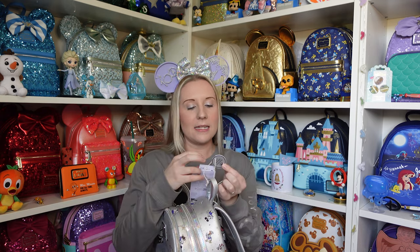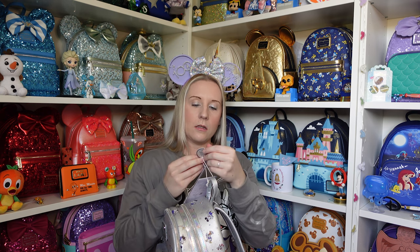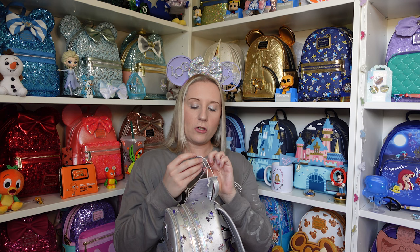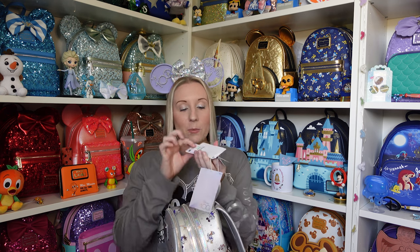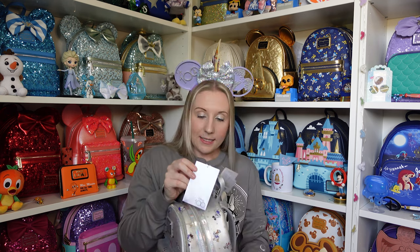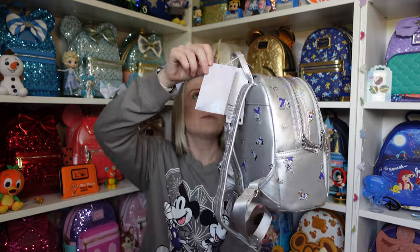It says 'US patent pending' on a little circle tag — and then it just says the same in different languages. Pending for what? For the shape? If anybody knows, let me know in the comments. We also have a Disney Parks and Loungefly tag and then a separate Disney 100 tag.